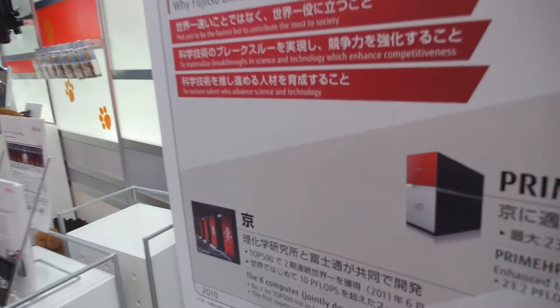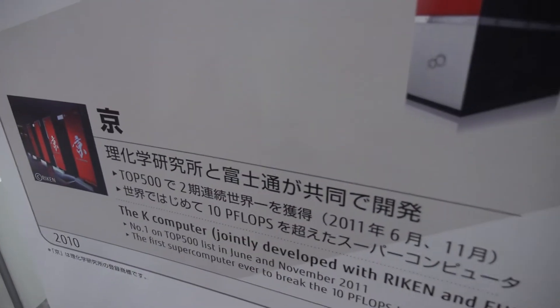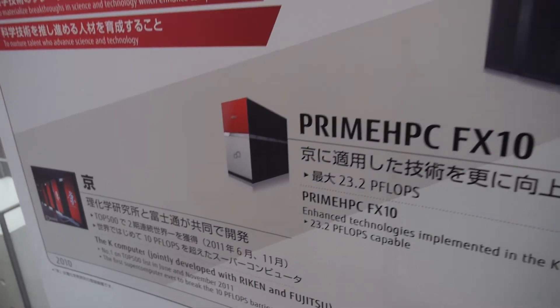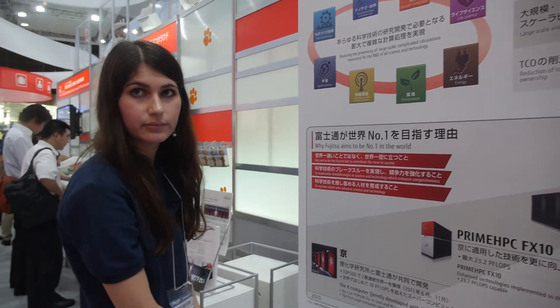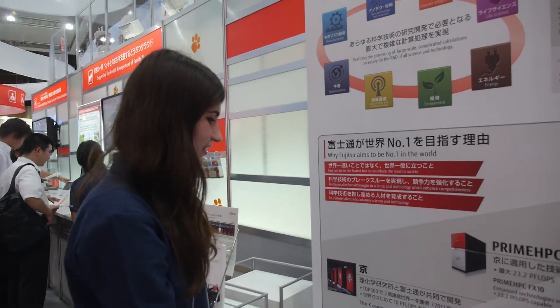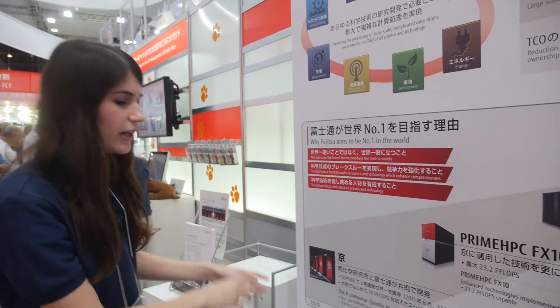So Fujitsu is making a supercomputer — is that what happens? Yes, actually we're making it together with... Do you know about K-Computer? It used to be number one in 2011, twice in a row. But now it's number four.